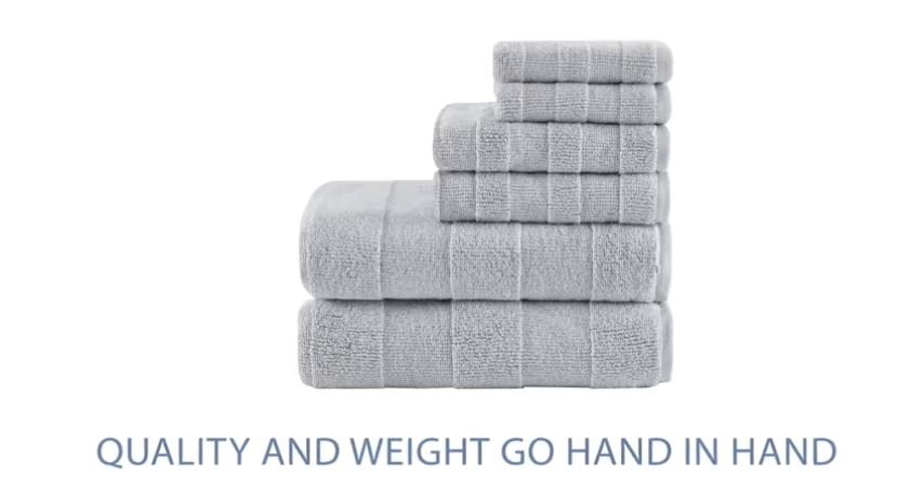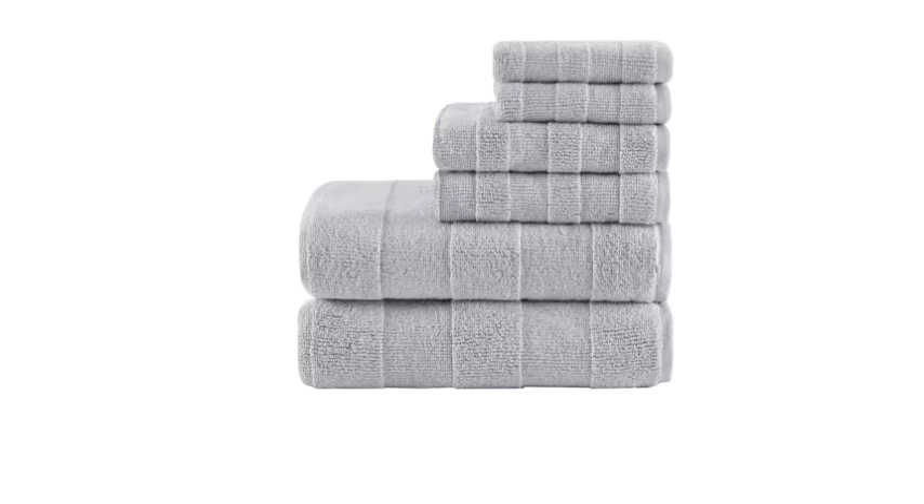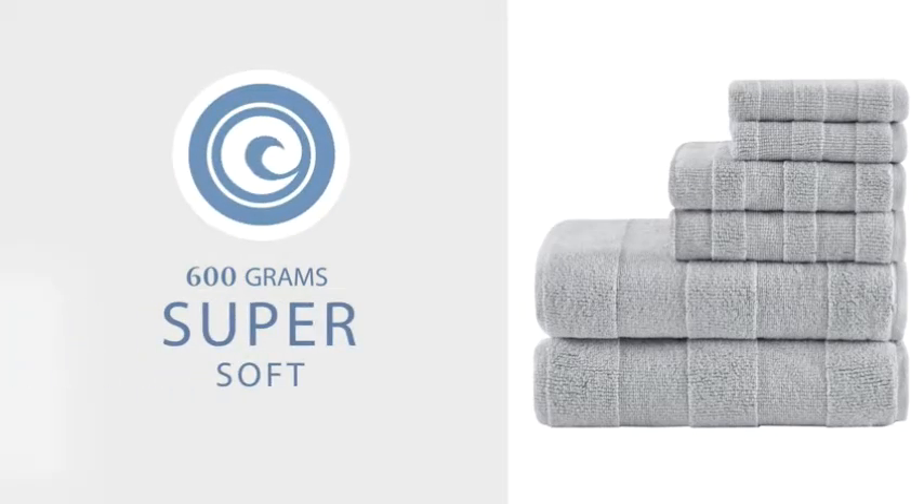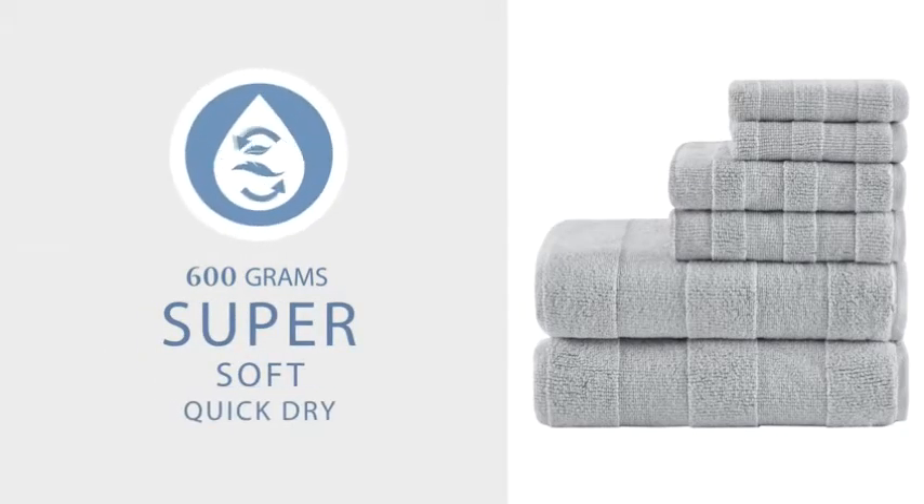When it comes to towels, quality and weight go hand in hand. Each towel in our six-piece set has a weight of 600 grams per square meter, making them incredibly soft and thick, yet lightweight enough to dry quickly.